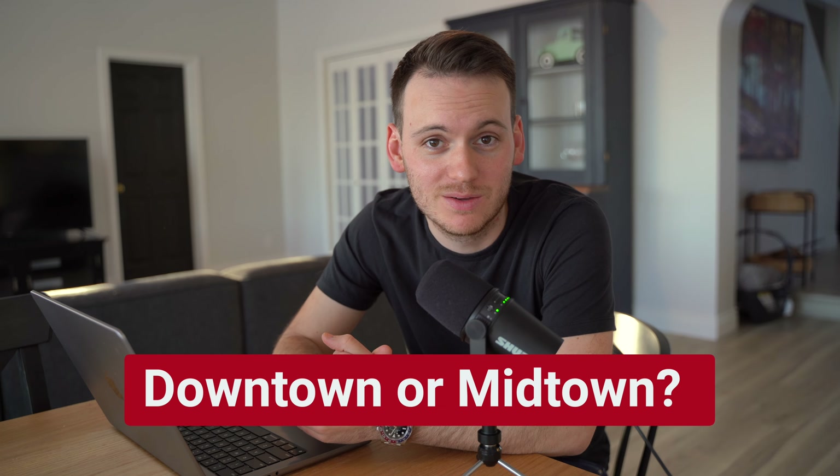It wouldn't be a surprise to anybody if I told you that condo prices have significantly increased in the past decade. When I was thinking of an idea for a new video, I posted in the community tab and asked you, the viewers, what you want me to talk about. The one that stuck out to me for today's video is: what specific area of Toronto has appreciated better — downtown or midtown?